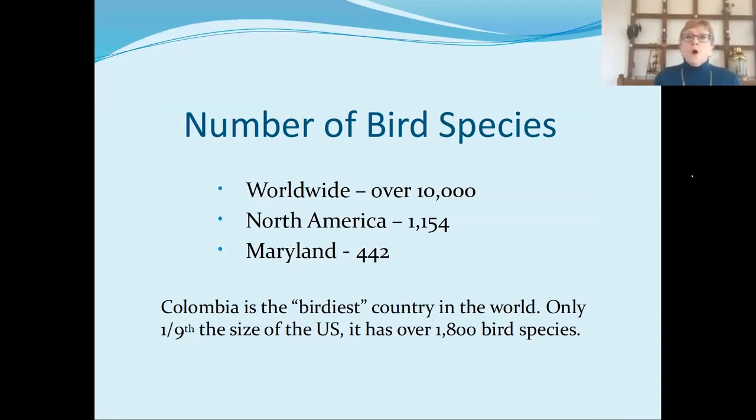Worldwide, there are over 10,000 bird species. In North America, we have 1,154, and in Maryland, we have 442. Colombia is the birdiest country in the world — it's only one-ninth the size of the United States, but it has over 1,800 bird species. Now 442 may not look that impressive, but North America has only a little over 1,100 species total, so Maryland has almost 40% of the birds that have ever been seen in North America. And how that is possible is location, location, location.